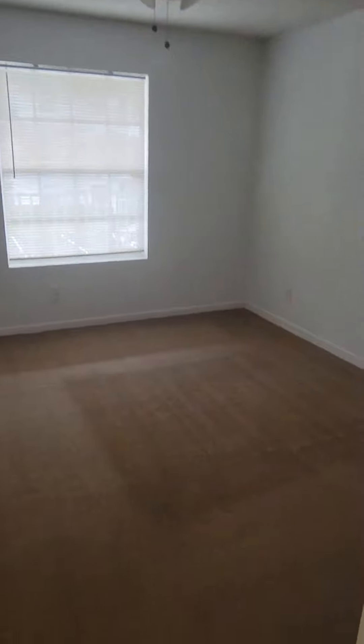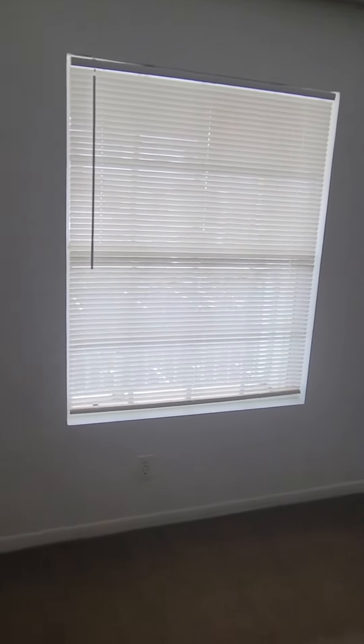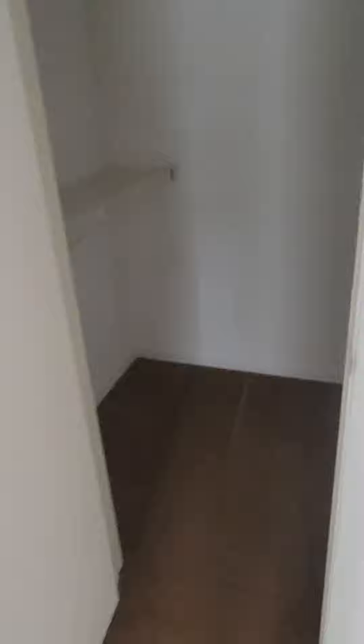You have a good-size bedroom with a wood ceiling fan, large window, and walk-in closet.